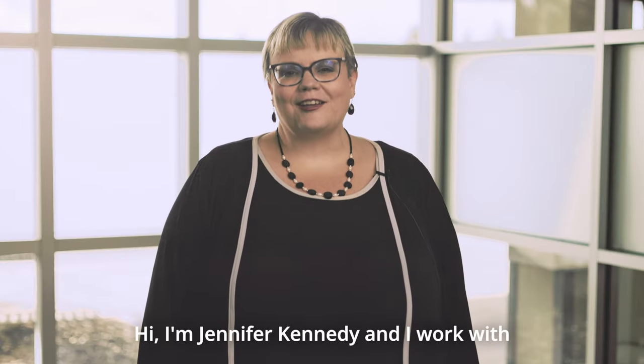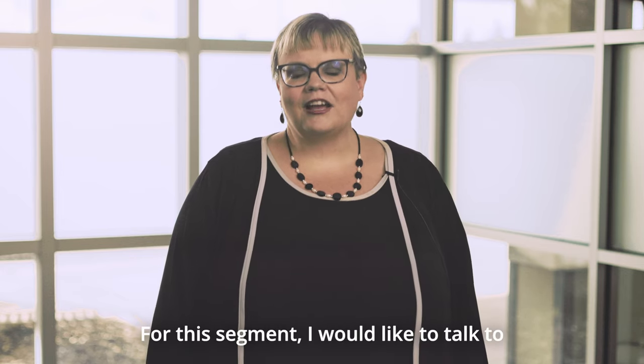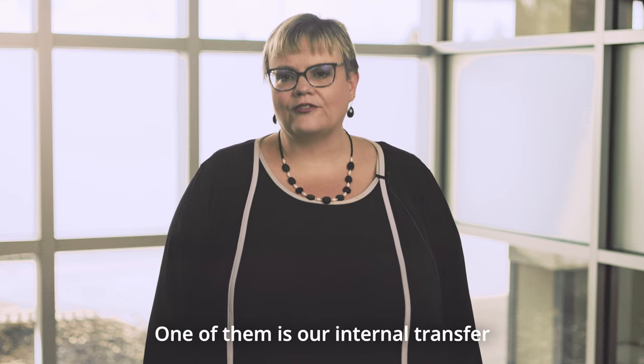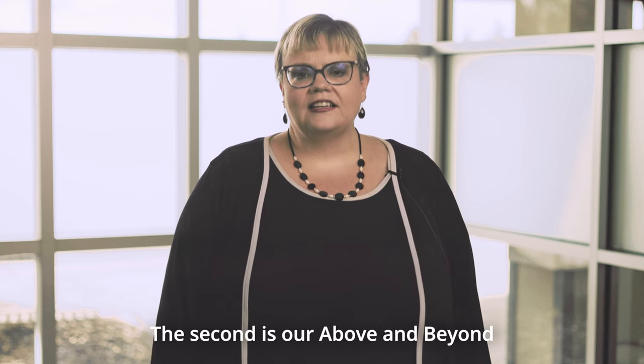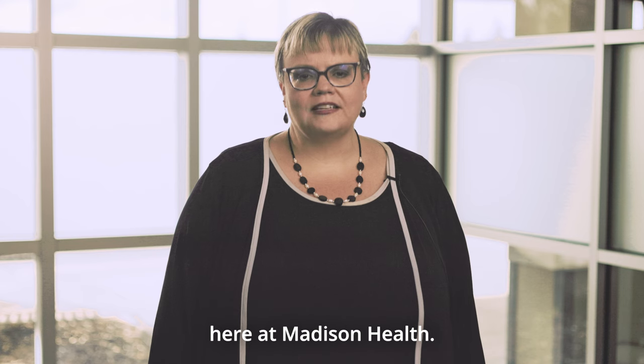Hi, I'm Jennifer Kennedy and I work with Madison Health Human Resources as an HR generalist. I would like to talk to you about three things: our internal transfer process when wanting to move departments or positions, our above and beyond recognition program, and our communication here at Madison Health.